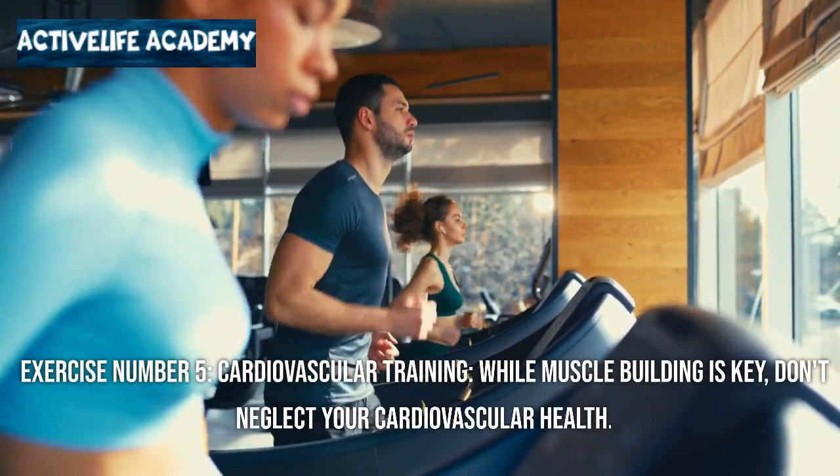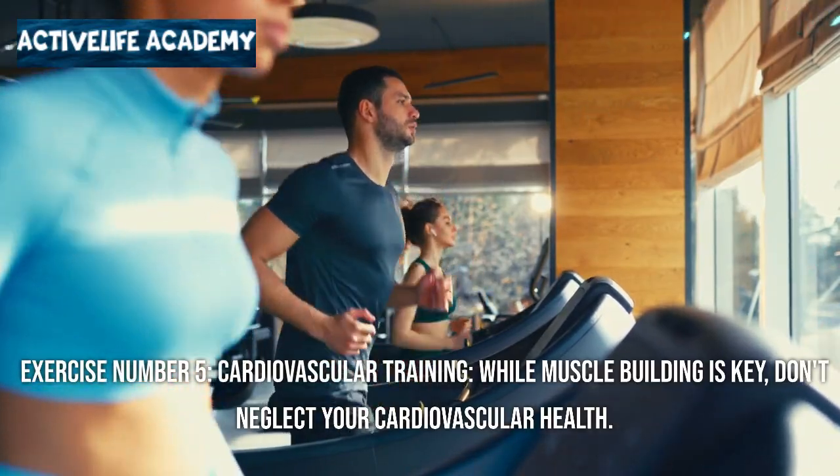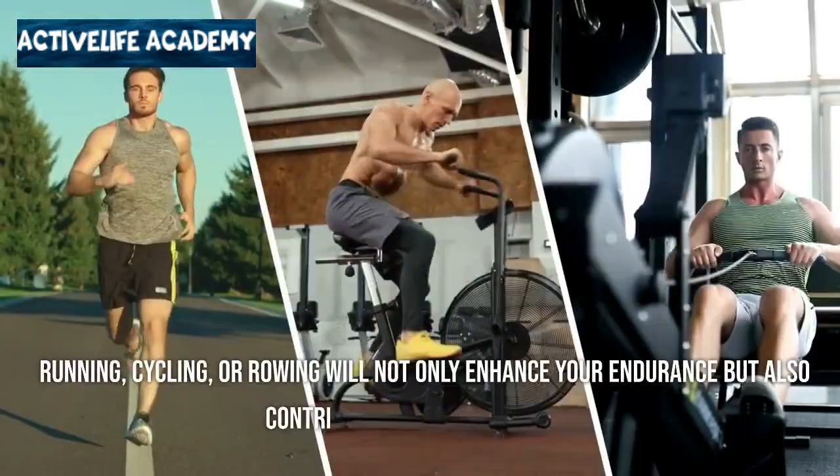Exercise number five: cardiovascular training. While muscle building is key, don't neglect your cardiovascular health. Running, cycling, or rowing will not only enhance your endurance but also contribute to overall fat loss.